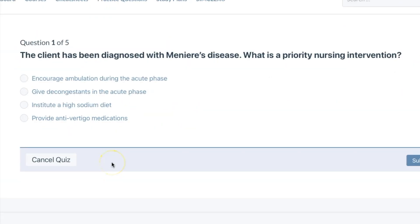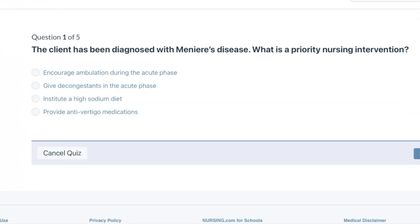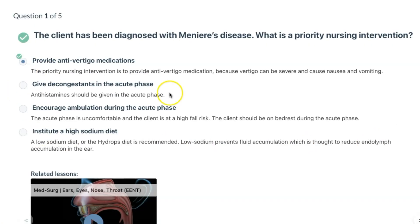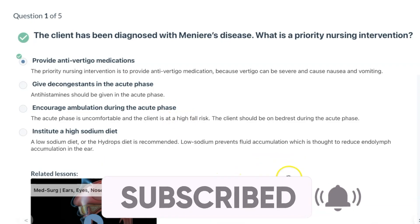A client has been diagnosed with Meniere's disease. What is a priority nursing intervention? Meniere's disease is a disorder of the inner ear — patients have a lot of vertigo and hearing loss, and a high salt diet can make it worse. The priority nursing intervention is to provide anti-vertigo medication, because vertigo can be severe and cause nausea and vomiting.